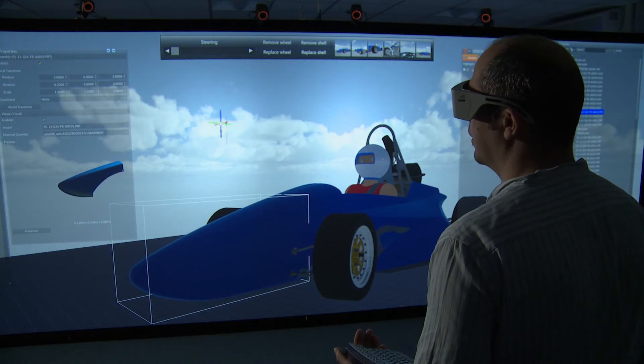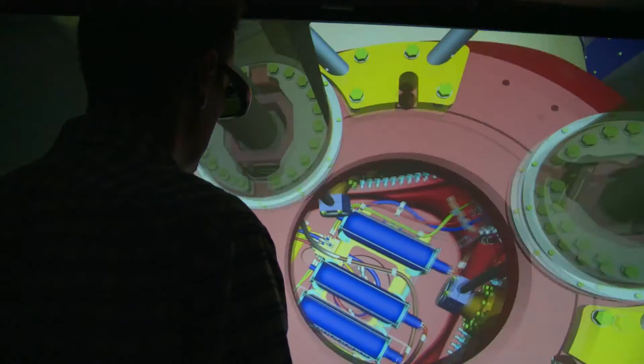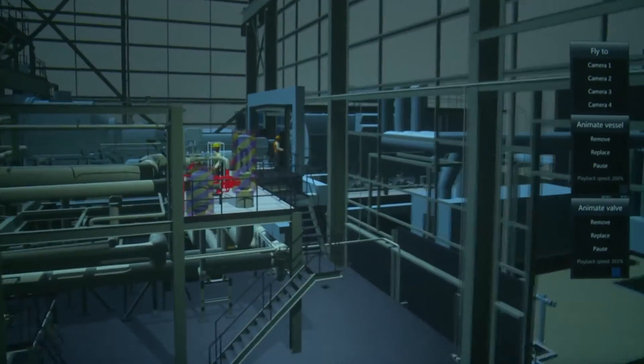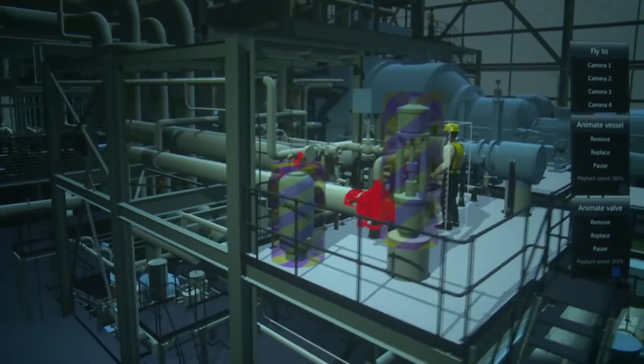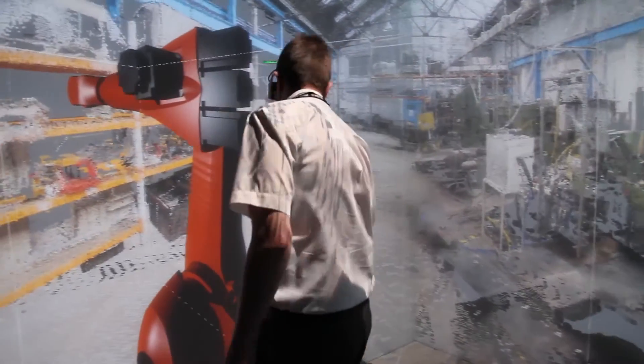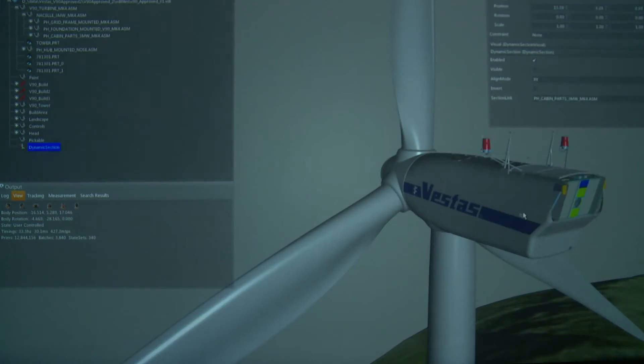One of the first things that engineering users will notice about Vision Render is it talks their engineering language. It enables them to use all the new graphics features — the latest things that graphics hardware is allowing people to do in the movie industry and video games — but they can do that for themselves in an engineering environment, returning engineering data, engineering metadata and attributes, and keeping the structure of their product intact. They can keep their data integrity, but use the latest features.